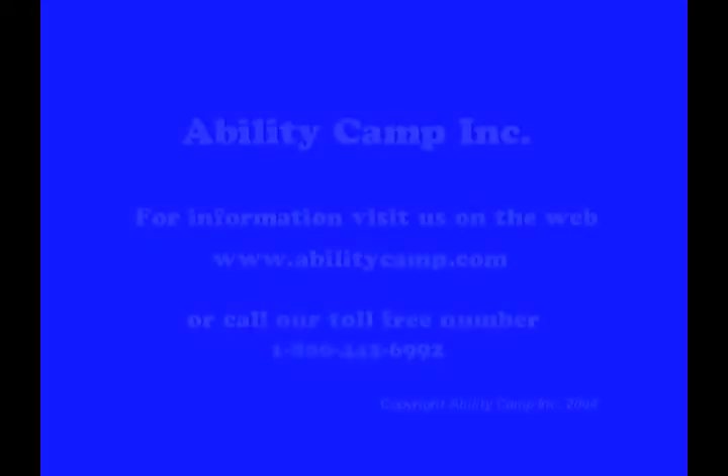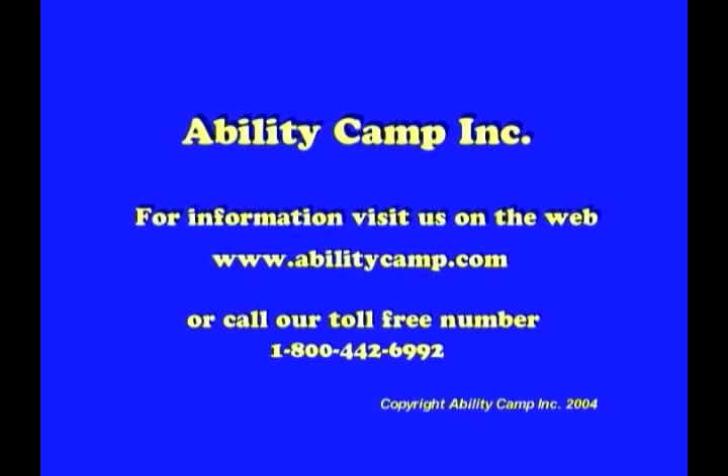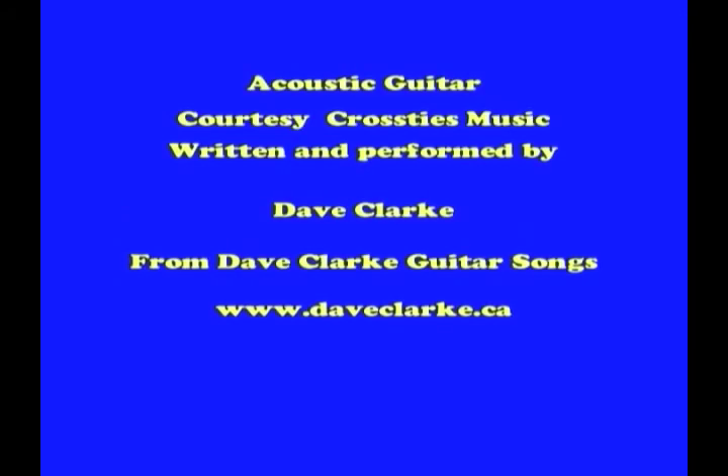If you would like further information about AbilityCamp, you can visit our website at www.AbilityCamp.com or give us a call on our toll-free number at 1-800-442-6992.